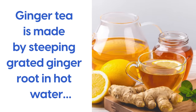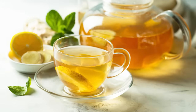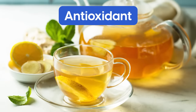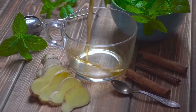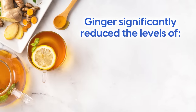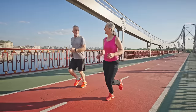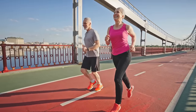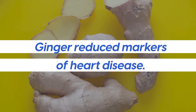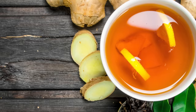At number nine, ginger tea. Ginger tea is made by steeping grated ginger root in hot water, combining with a squeeze of lemon if you wish. Its health benefits are mainly attributed to its potent antioxidant and anti-inflammatory properties. Research shows that ginger can help to control blood sugar levels in people with diabetes. One randomized, double-blind, placebo-controlled clinical trial found that ginger significantly reduced the levels of fasting blood sugar, hemoglobin A1c, and apolipoprotein B — markers associated with diabetes-related complications and long-term blood sugar control.